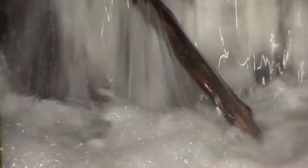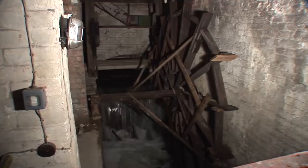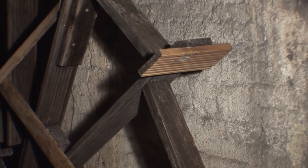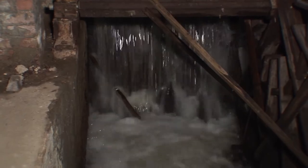You'll visit the oldest section of the mill where a waterwheel has provided power for a thousand years and drove the world's first successful paper machine over 200 years ago.